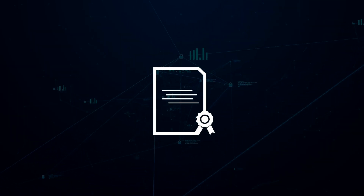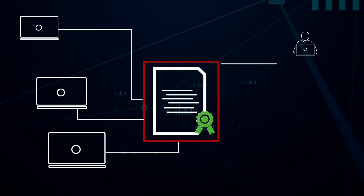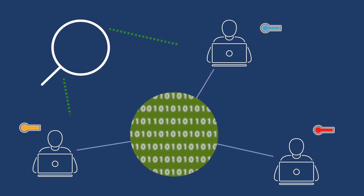The guide incorporates the tenets of a zero-trust architecture. In that approach, no system and no individual, whether inside or outside your network, is trusted. Access to information and systems is role-based and constantly monitored.